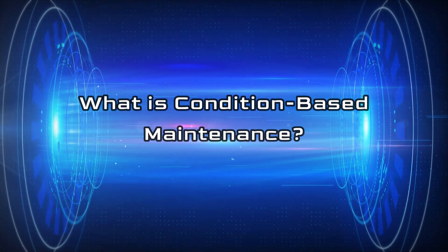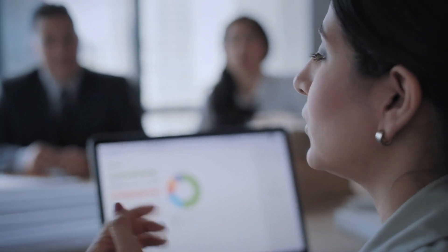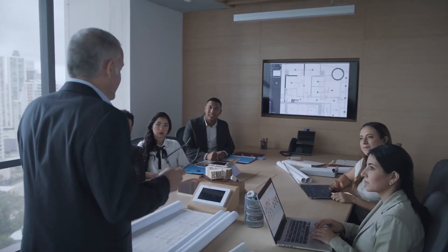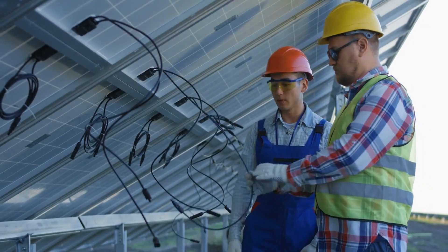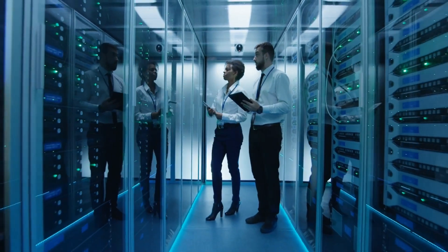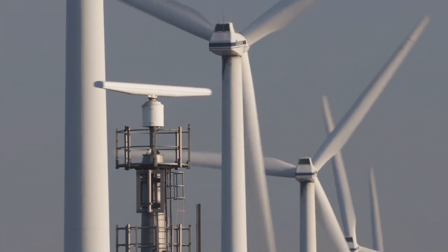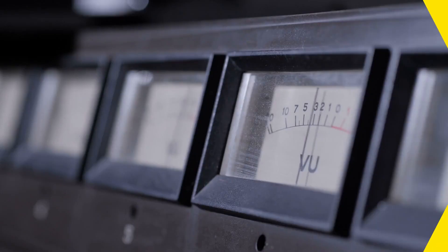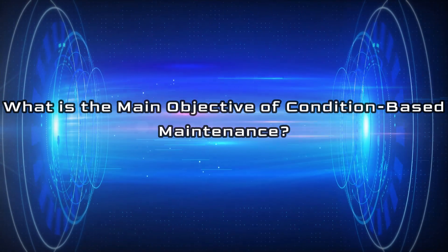What is Condition-Based Maintenance? CBM is usually categorized as a type of predictive maintenance that uses data and analytics to detect impending equipment failures so that maintenance can be performed before a breakdown occurs. CBM techniques can be used on any type of equipment, from production line machinery to vehicles to HVAC systems, but it is particularly well-suited for critical assets such as turbines, motors, pumps, and compressors. By detecting equipment problems before they cause downtime, CBM can save businesses time and money.